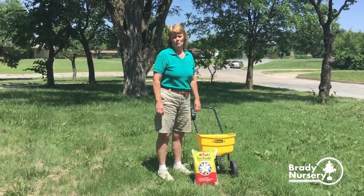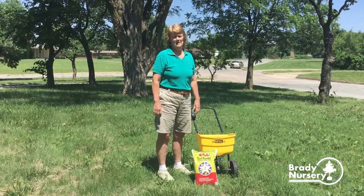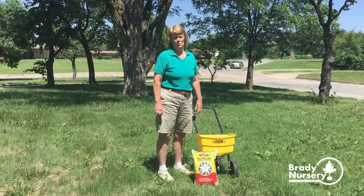Hello, I'm Kathy Brady from Brady Nursery in Wichita. Now that the summer months are upon us, so are the fleas, ticks, and chiggers. They have really come on strong lately.